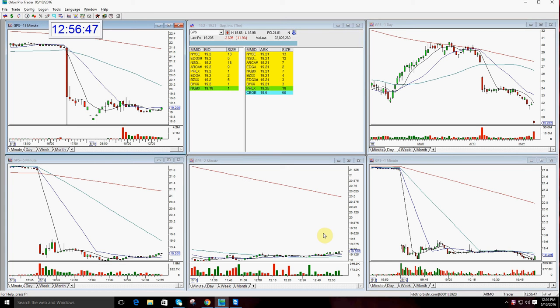Good afternoon everyone and welcome. This is Melissa Arma with the Stock Swish and I'm here today to review GPS. This was the Stock Swish show top pick today in the room.